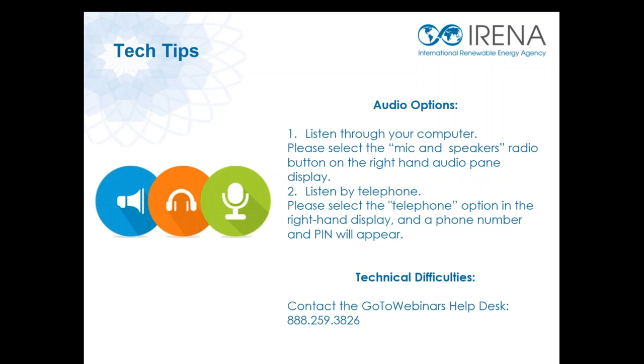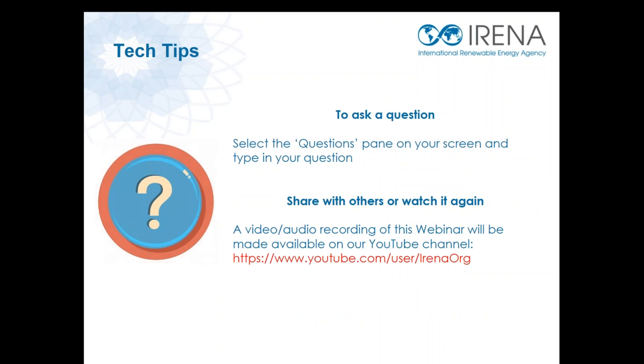You have two options for listening in today. You can connect your computer by selecting mic and speakers, or connect your phone by selecting the telephone option in the right-hand panel. If you face any technical difficulties during our webinar today, please contact the GoToWebinar help desk at the number provided on your screen. We encourage you all to participate by asking questions. You can simply select the questions panel in the right-hand bar and enter your question with a note of who you would like to answer it. We'll be collecting questions throughout the webinar and answering them during the Q&A segment at the end.